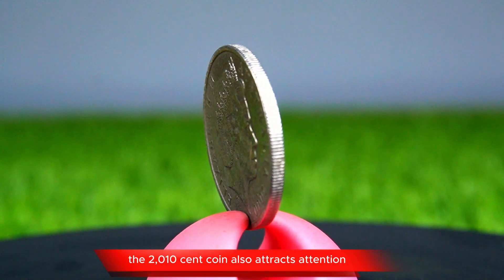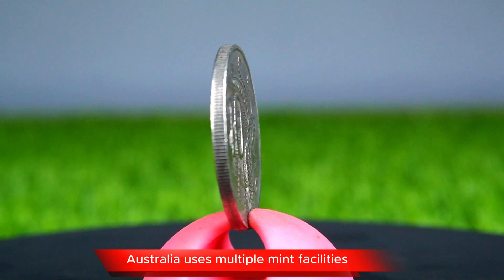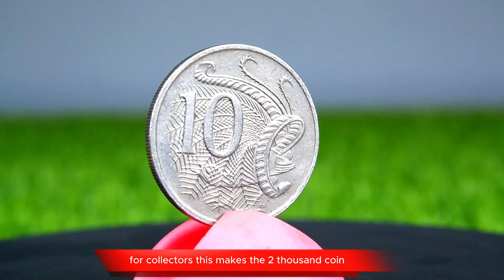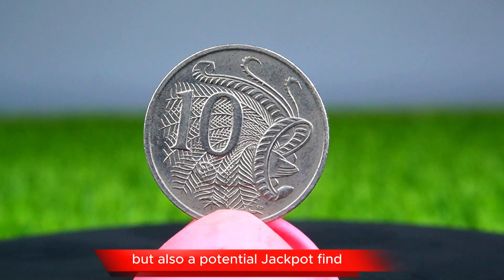Interestingly, the 2000 10-cent coin also attracts attention due to the broader minting variations found that year. Australia uses multiple mint facilities, and the quality control across them can vary slightly, leading to these unique errors. For collectors, this makes the 2000 coin not only a historical piece but also a potential jackpot find.